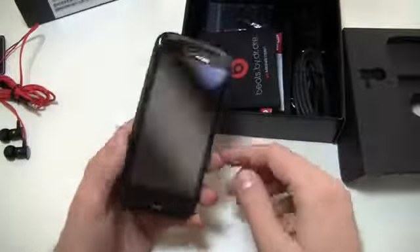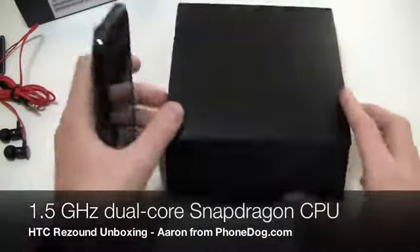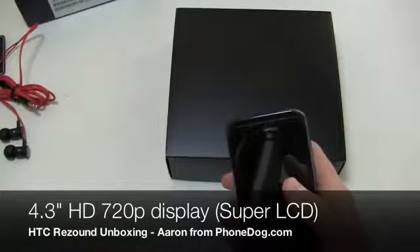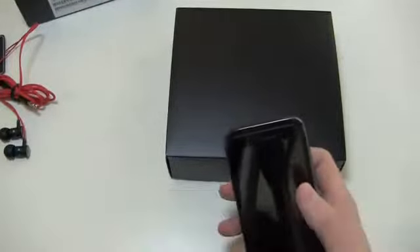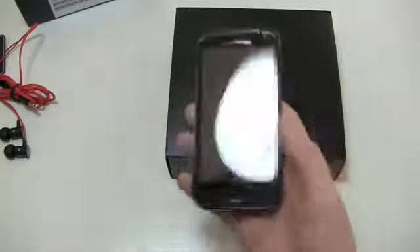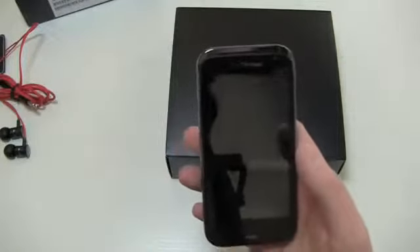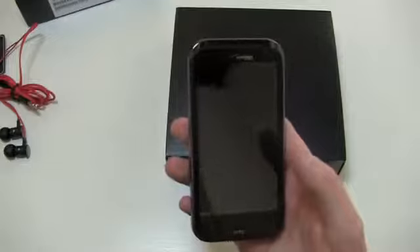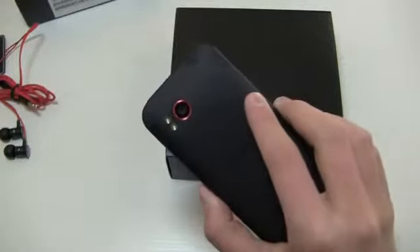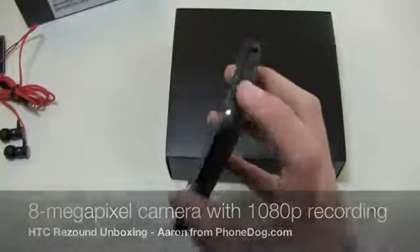Here's the ReSound popping out. To give you a rundown of the specs: 1.5 GHz dual-core Qualcomm processor, a 4.3-inch true HD 720p display — that's a real winner — an 8 megapixel camera on the back with 1080p HD video recording, and a front-facing camera as well. This is running Android 2.3.